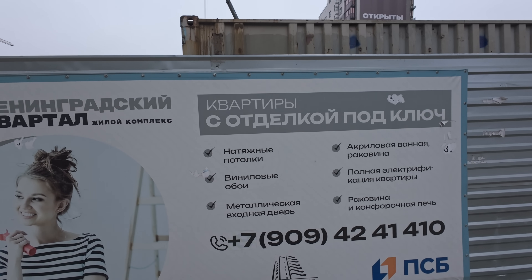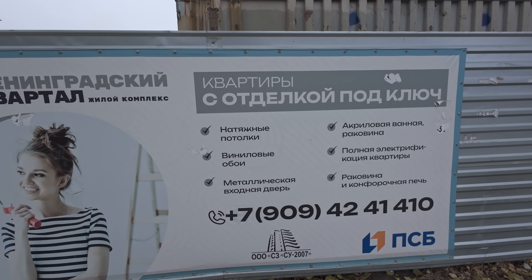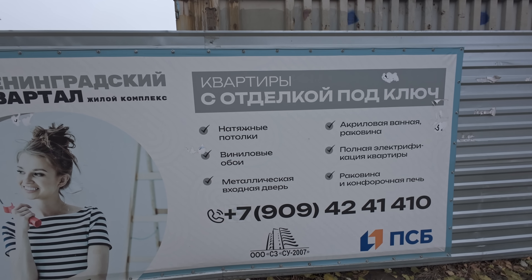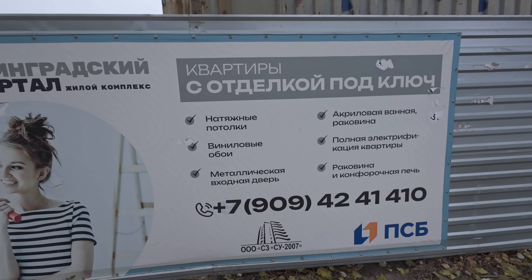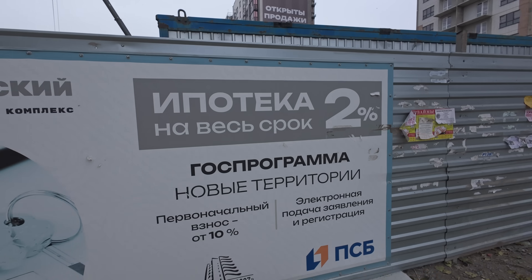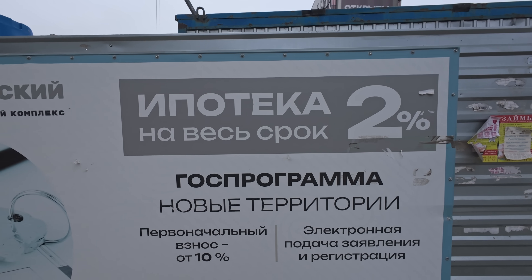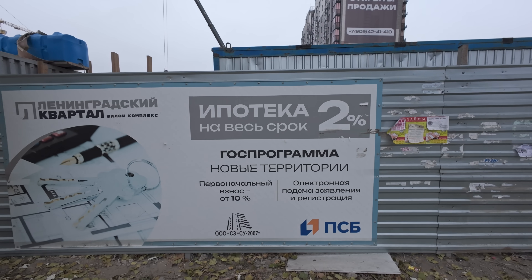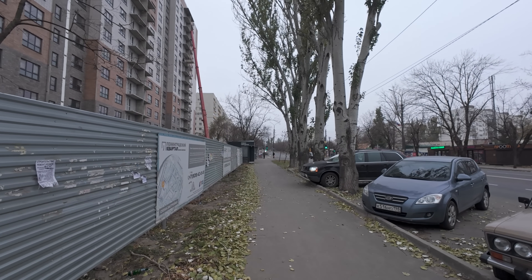Натяжные потолки, виниловые обои, металлическая входная дверь, акриловая ванная, раковина, полная электрификация квартиры, раковина и комфорочная печь. Телефон отдела по продажам на экране. Ипотека на весь срок 2%. Цену, друзья, смотрите на сайте, так как они могут меняться. Рядом находятся остановки, с которых вы можете добраться в любой конец города.